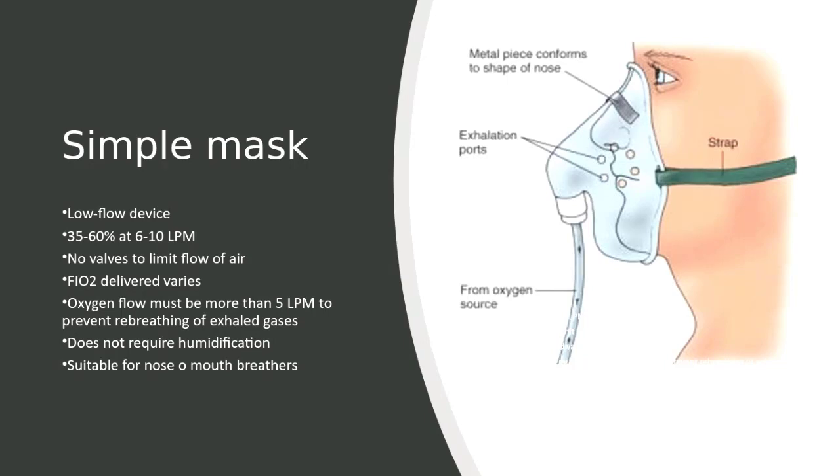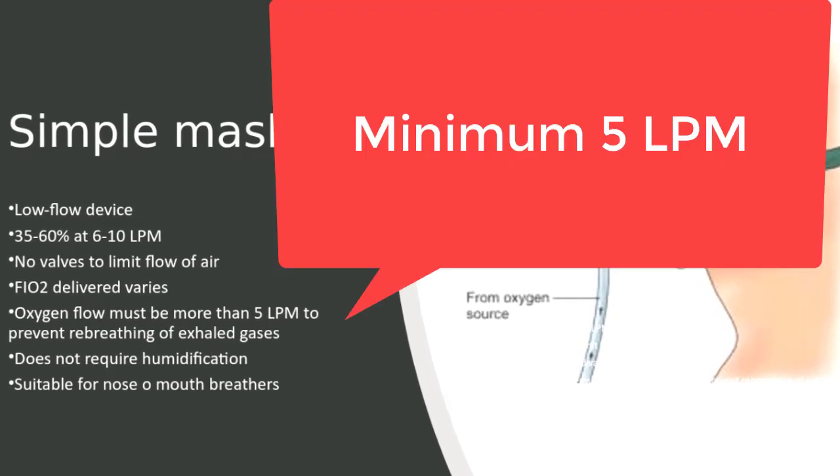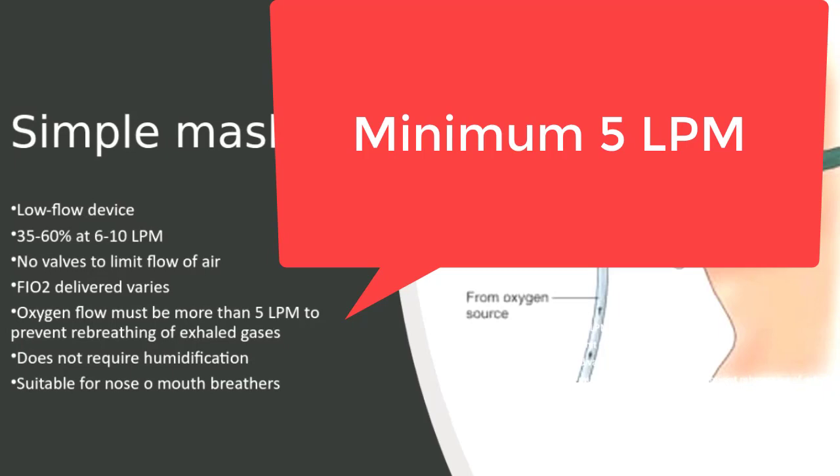This device is often used when an increased delivery of oxygen is needed for short periods of time. The minimum flow rate through any face mask, or tracheostomy mask for that matter, is 5 liters per minute, as this prevents the possibility of carbon dioxide accumulation and carbon dioxide re-breathing.